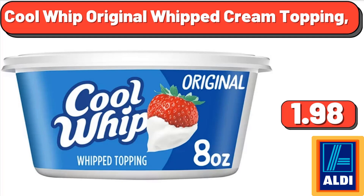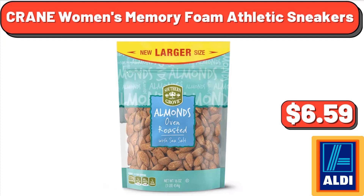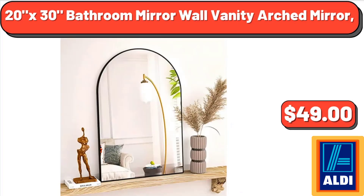Cool Whip original whipped cream topping, $1.98. Ben & Jerry's Cherry Garcia ice cream pint, 16 ounces, $4.48. Southern Grove oven roasted salted almonds, 16 ounces, $6.59. 20 by 30 bathroom mirror wall vanity arched mirror, $49.00.